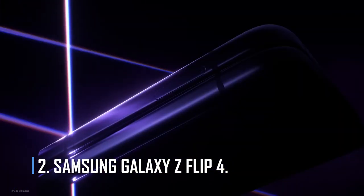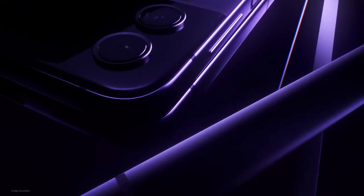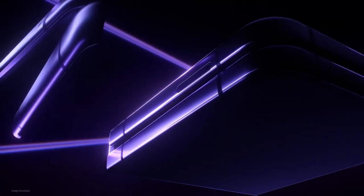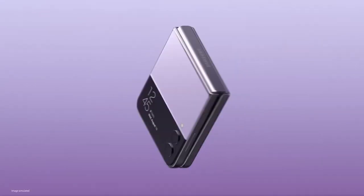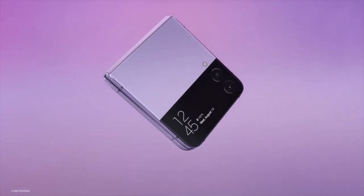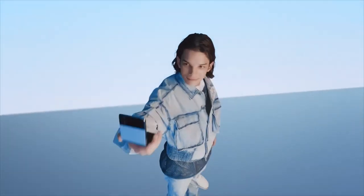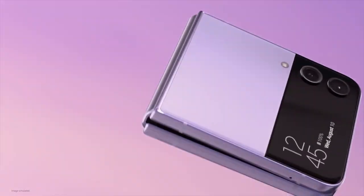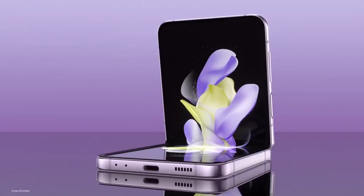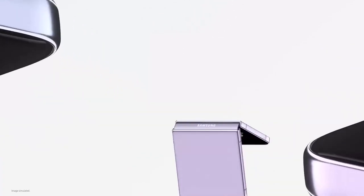Number 2: Samsung Galaxy Z Flip 4. Along with the Fold 4, the Samsung Galaxy Z Flip 4 came out on the market. It is a cheaper foldable smartphone with a 120Hz refresh rate and a 6.7-inch Dynamic AMOLED screen. The smartphone has a 1.9-inch Super AMOLED panel on the outside. The base model has a Qualcomm Snapdragon 8 Plus Gen 1 processor, 8GB RAM, and 128GB of internal storage. The device also runs on Android 12 with Samsung One UI 4.1 on top.